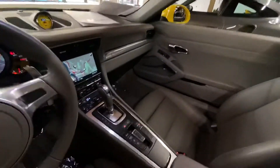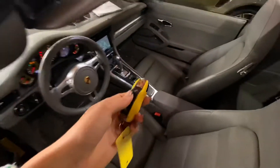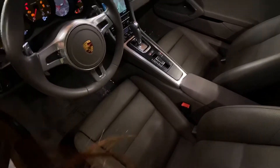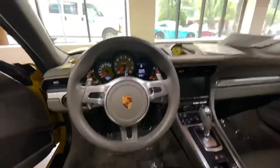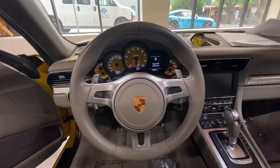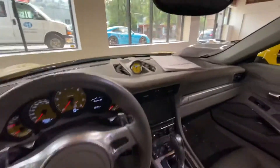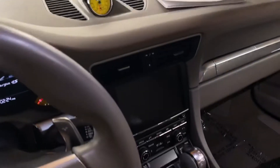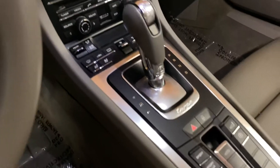The vehicle does come with a color-matched key. It has the yellow gauges and yellow Sports Chrono dial. Very well optioned.